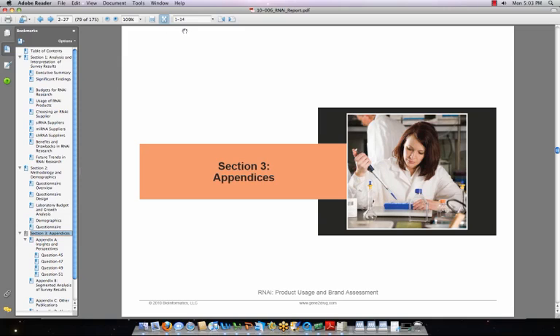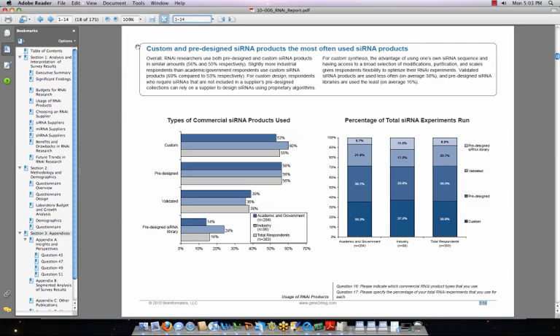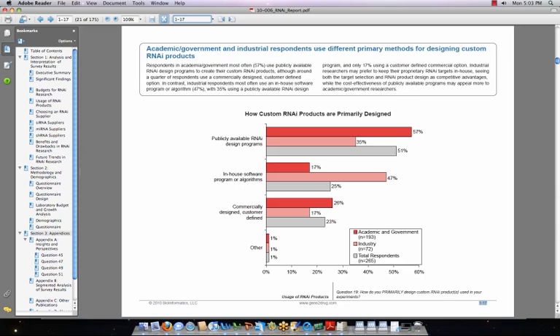Let's take a look at some key findings in the report. These graphs summarize the types of commercial siRNA products used and the siRNA experiments run. Suppliers can use this information to balance the siRNA product line or shift sales efforts toward either a broader or more niche market. Understanding the custom market poses challenges — these results provide insight into what methods researchers are currently relying on for custom products. Market strategy needs to be honed by segment, as indicated by high variation in results for academia, industry, and government.